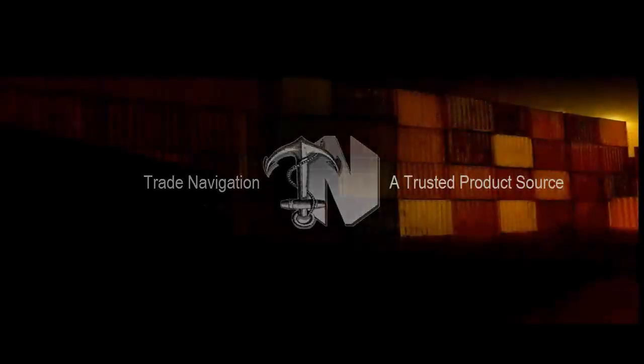Trade Navigation — a trusted product source.